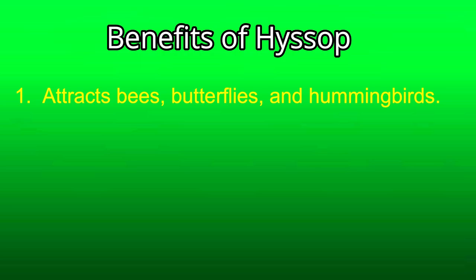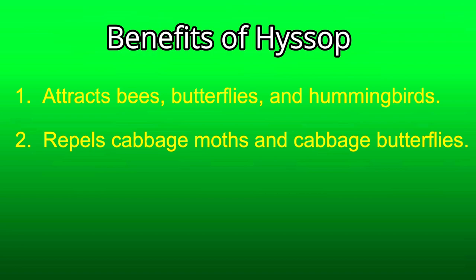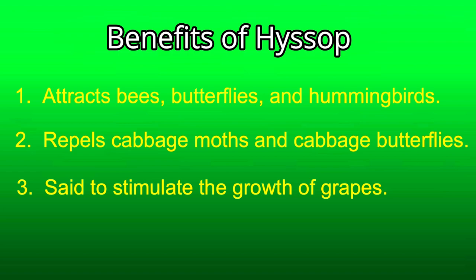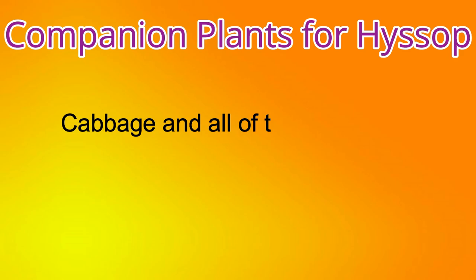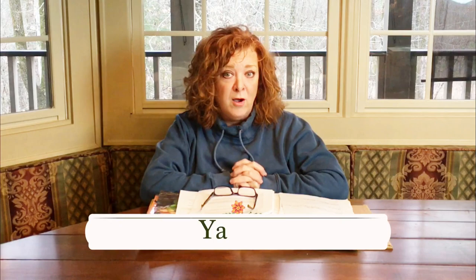The benefits of hyssop: number one, it attracts bees, butterflies, and hummingbirds. Two, it repels cabbage moths and cabbage butterflies. And three, it is said to stimulate the growth of grapes. Companion plants for hyssop: plant near cabbage and all of the cole crops. Again, I have found no foes in my research for hyssop.